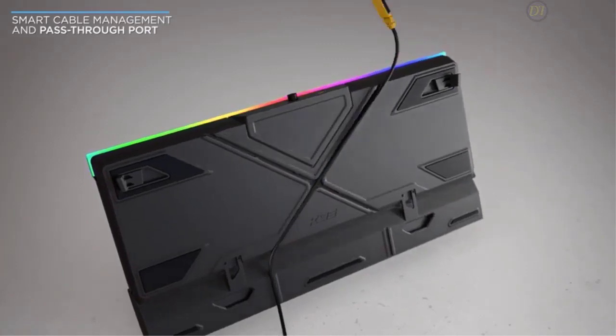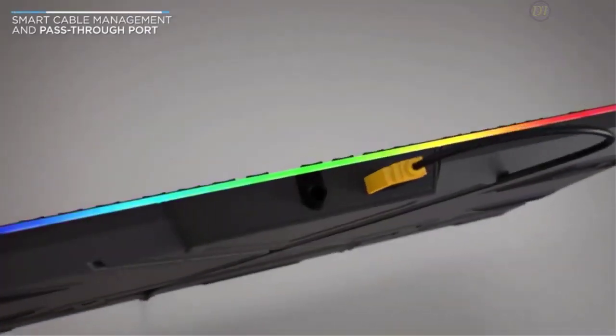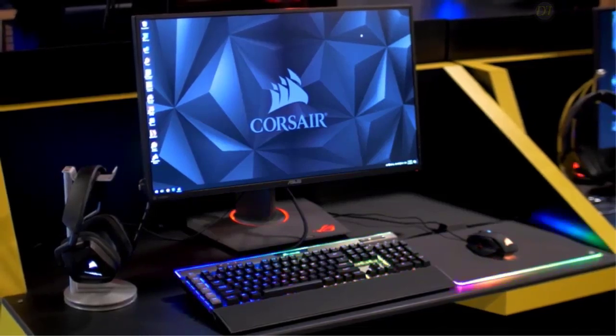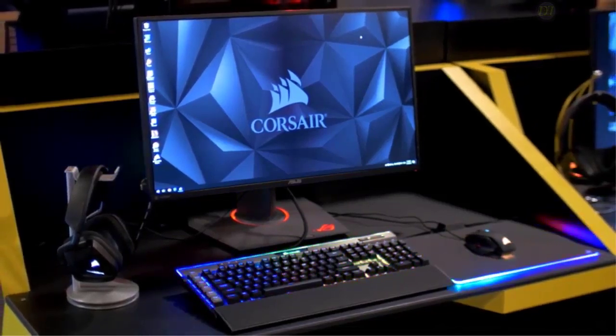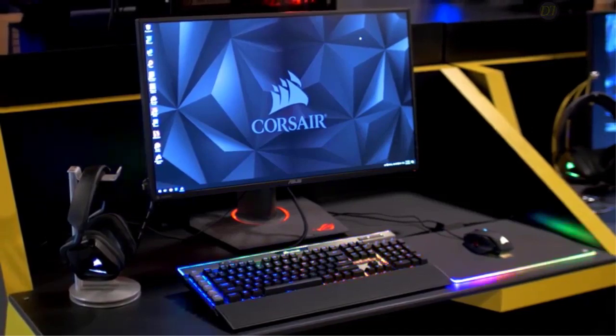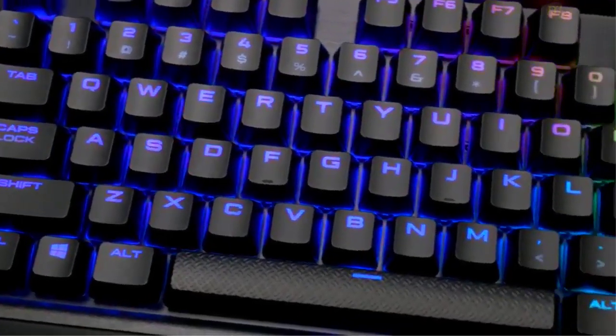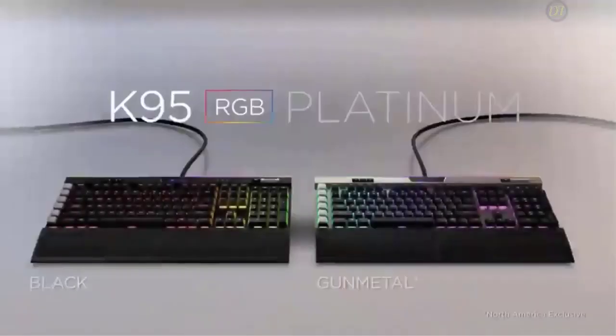You still get all the shortcut buttons, the volume wheel, media controls, lighting toggles, and gaming modes, all within easy reach. Overall, the Corsair K95 is a beautiful premium keyboard with excellent switches, top-tier lighting, and industry-standard media keys, making it a serious gaming keyboard for any serious gamer that's particular about their gaming keyboard.